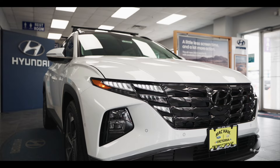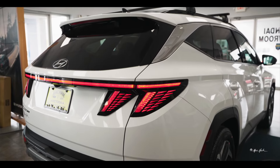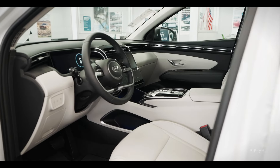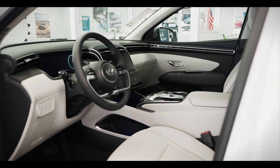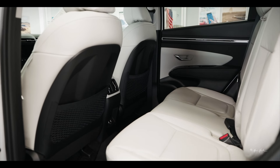The 2024 Hyundai Tucson comes in a few different trim levels. For the standard gasoline engine with a 2.5-liter motor, you're going to have SE, SEL, XRT, and Limited. When you move to the hybrids, you will have Blue, SEL, Inline, and Limited.